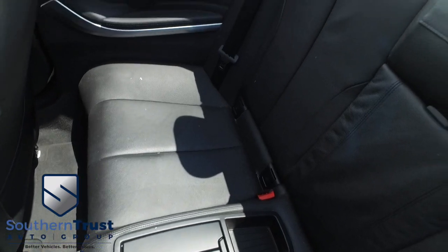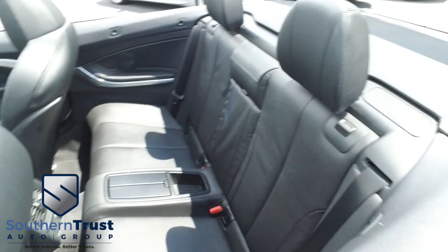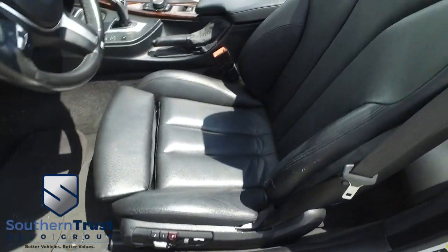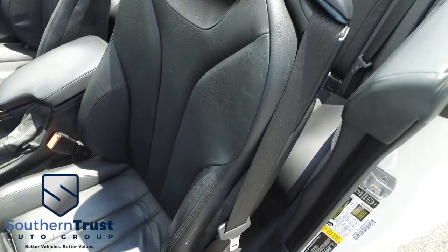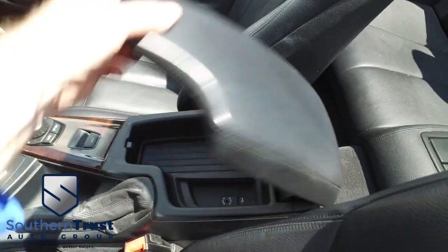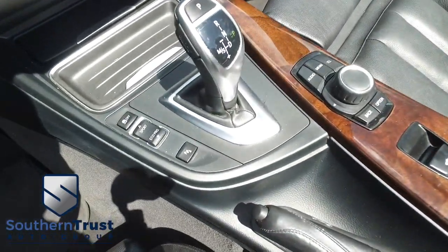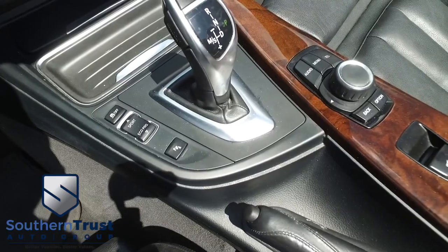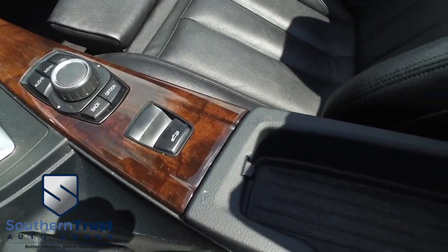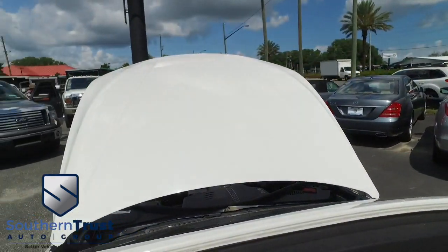No rips, no stains, no tears — Southern Trust HD clean machines. If other dealers aren't going in and out of their vehicles with high-definition cameras, they probably got something to hide. Power memory seating — the captain's seat looks good, feels good, smells good also. Here's your center console, auxiliary port, paddle shifter. You got sport and eco pro drive. Look at that beautiful menu selector. You got your power convertible top — a little fun in that Florida sun.